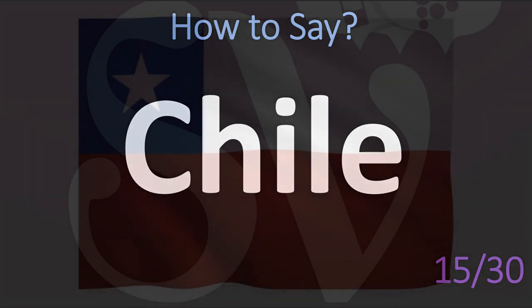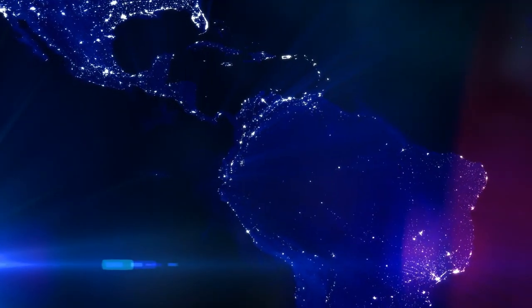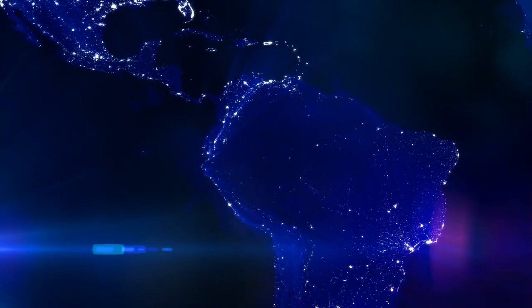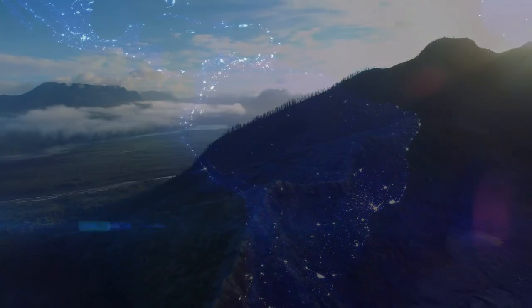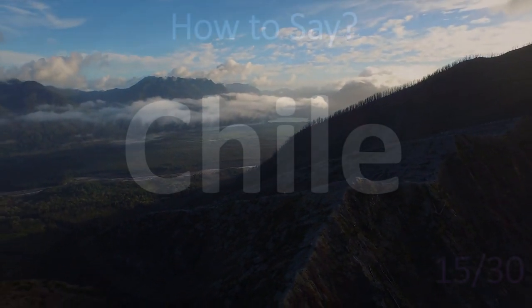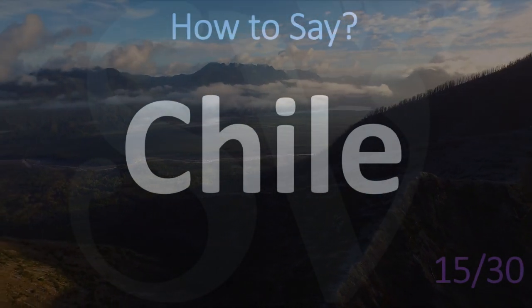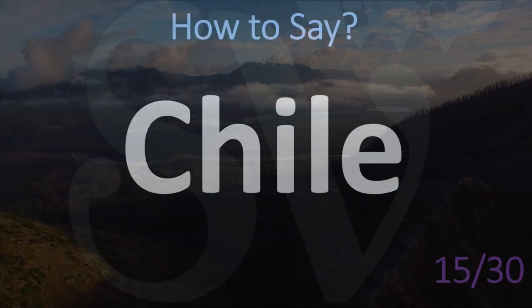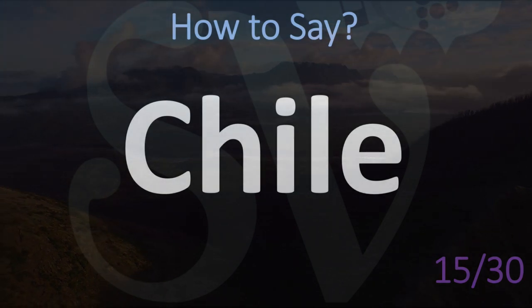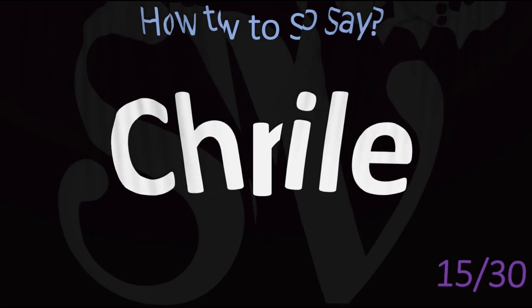Another country — we were in Africa earlier, now let's move to South America. How would you pronounce this one? It is not 'Chile' but rather 'Chile.' This is because it's a country where they speak Spanish, not English. So it's not Chile like in a chili or 'Red Hot Chili Peppers,' but rather Chile. Beautiful country, by the way.